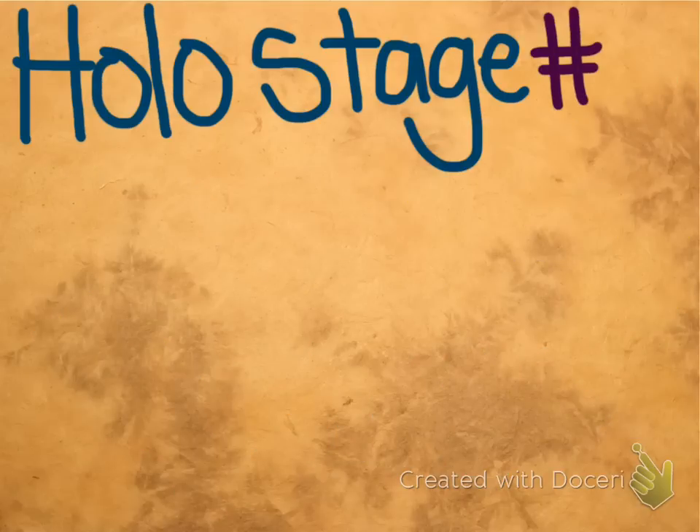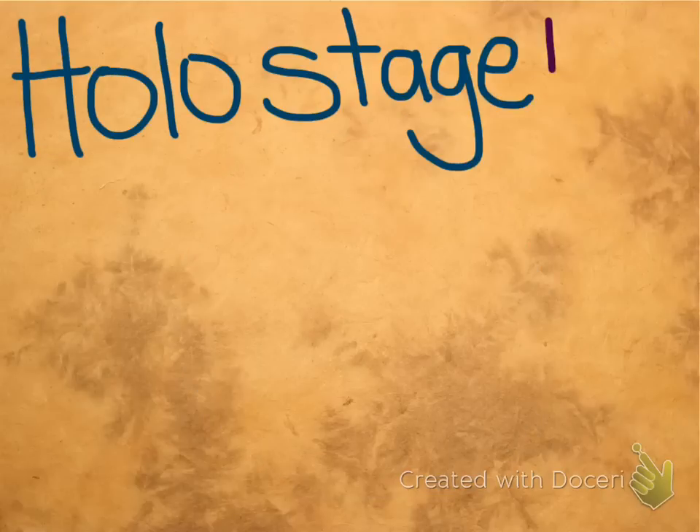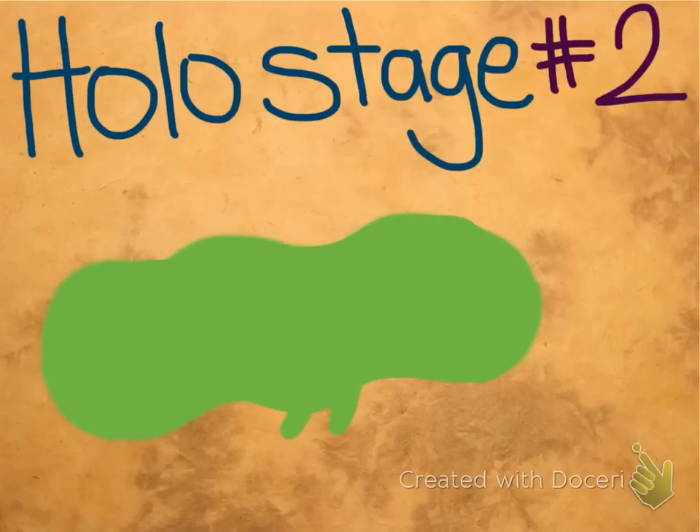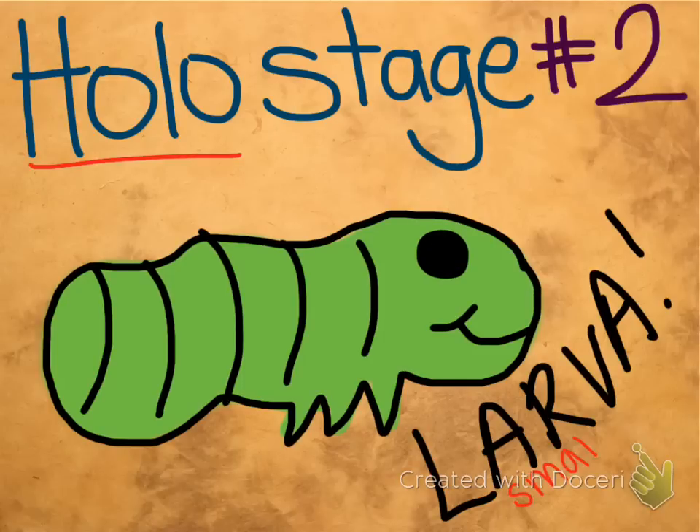The first stage in holometabola is the egg. Almost all animals start out this way. The second stage in holometabola is the larva. These are sometimes called caterpillars or maggots, depending on the species of insect you're talking about. They have six legs, just like the adult, and they look kind of like little worms.